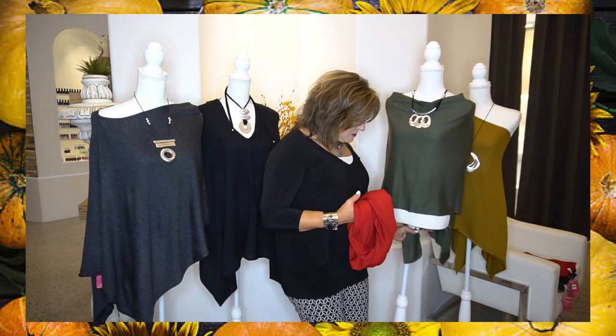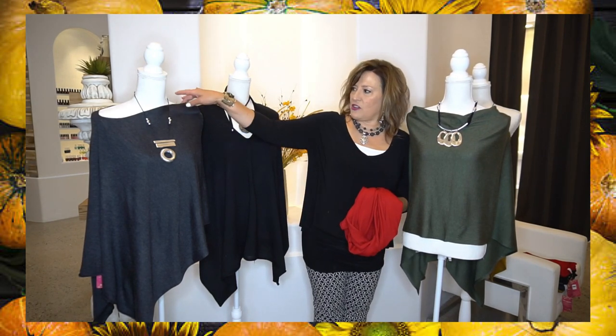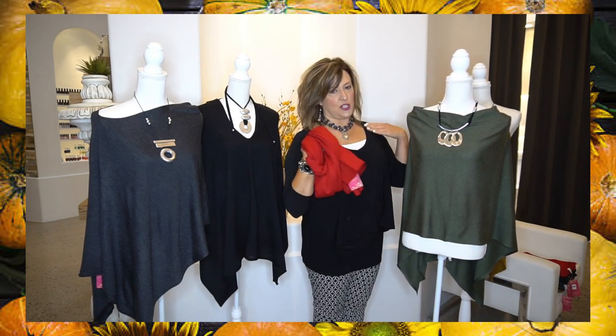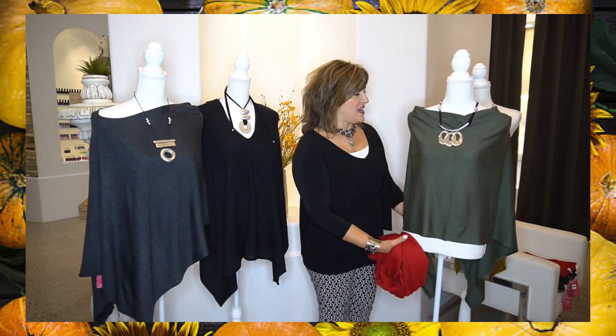This one is called the reverse V. The V-neck of the poncho that shows on the corner of the asymmetric goes in the back, and you can pull it straight across. There's also a cowl neck version — you just slouch it forward a little bit and you can get a cowl neck effect on that.